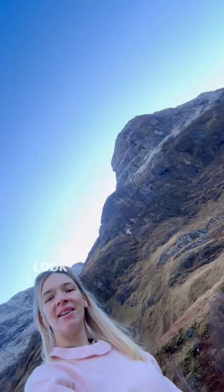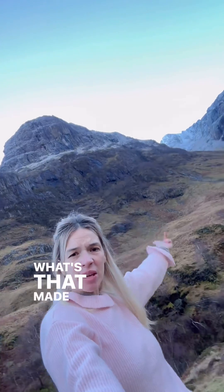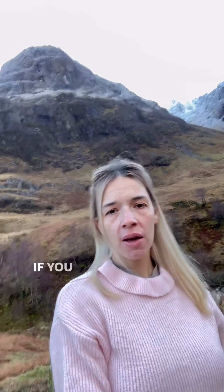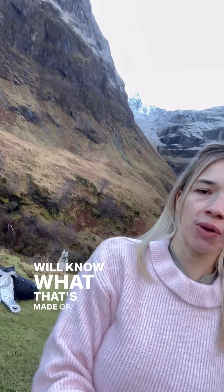Right, where am I? Look at that mountain — what's that made of? I'm going to tell you what it's made of, because we've been here before. If you followed me back during the summer, you'll know what that's made of. Every time you drive through Glencoe, you will know what that's made of.